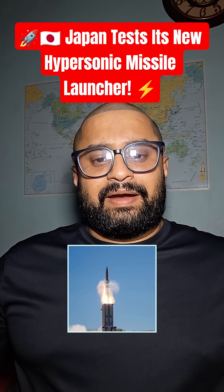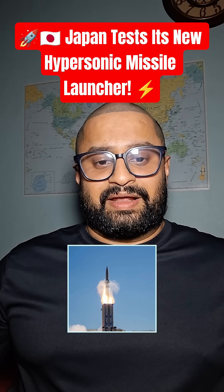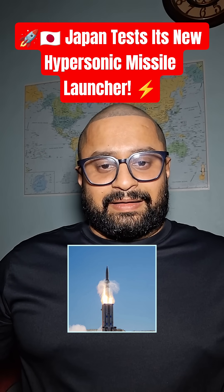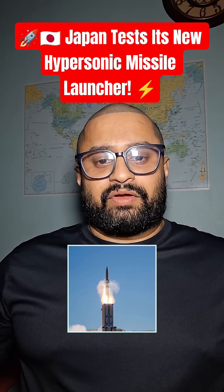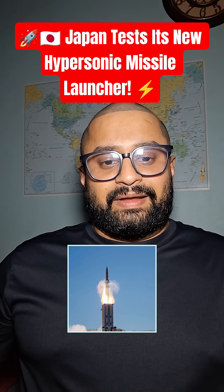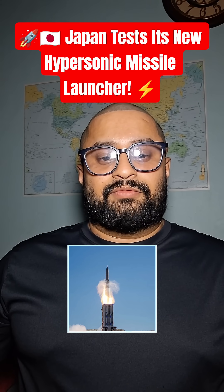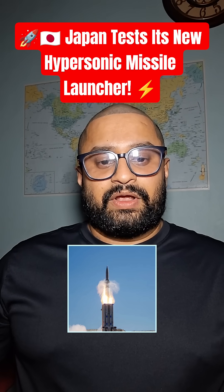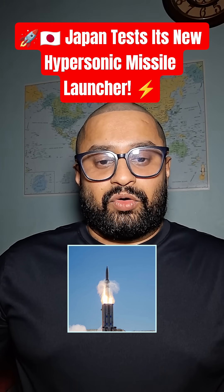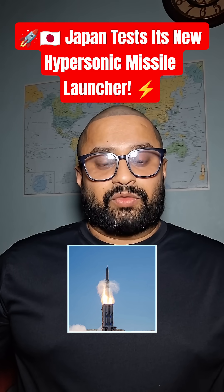Experts say this technology will help Japan match the modern missile capabilities of major powers, and it also shows Japan's commitment to upgrading its military while staying defensive in strategy. The system is expected to become fully operational soon, giving Japan a faster and more powerful way to respond to threats.